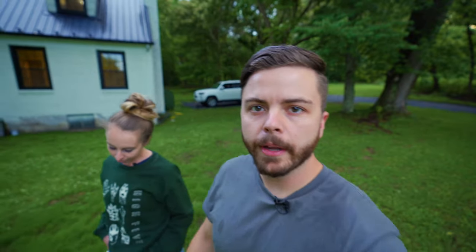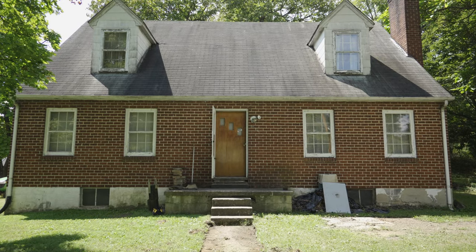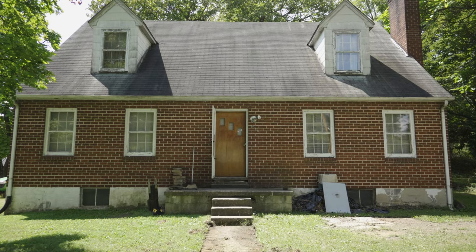Let's talk exterior. I'm not going to go into too much detail because we have a curb appeal video coming out in the future, so stay tuned for that. But let's quickly talk about everything we've done to the exterior of this house. This was our starting point — she's not the prettiest thing to look at, but she's got some good bones. She is a sturdy gal.